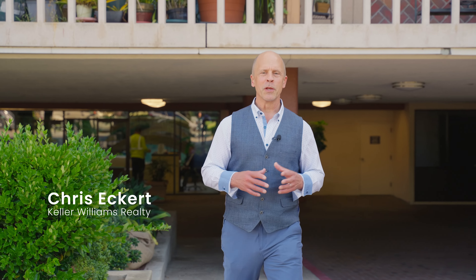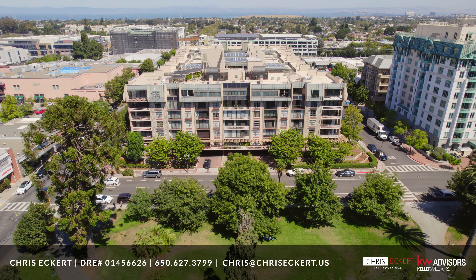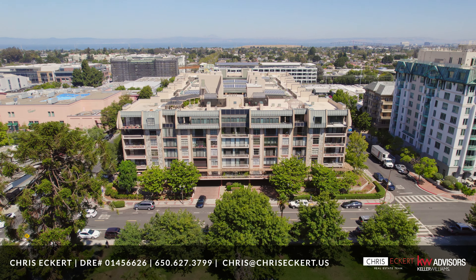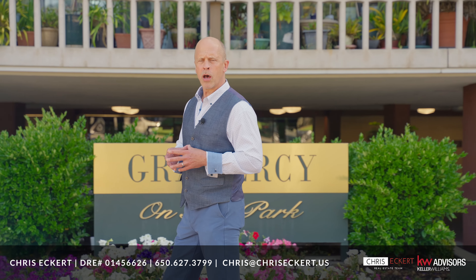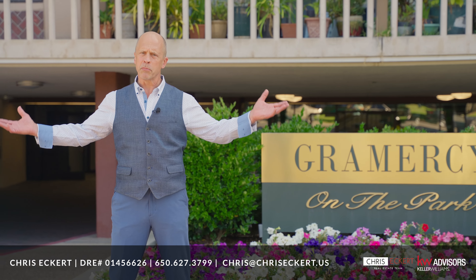Welcome to 555 Laurel unit 409. This complex features more amenities and more square footage of common area than any other complex on the San Francisco Peninsula. It actually covers an entire city block.